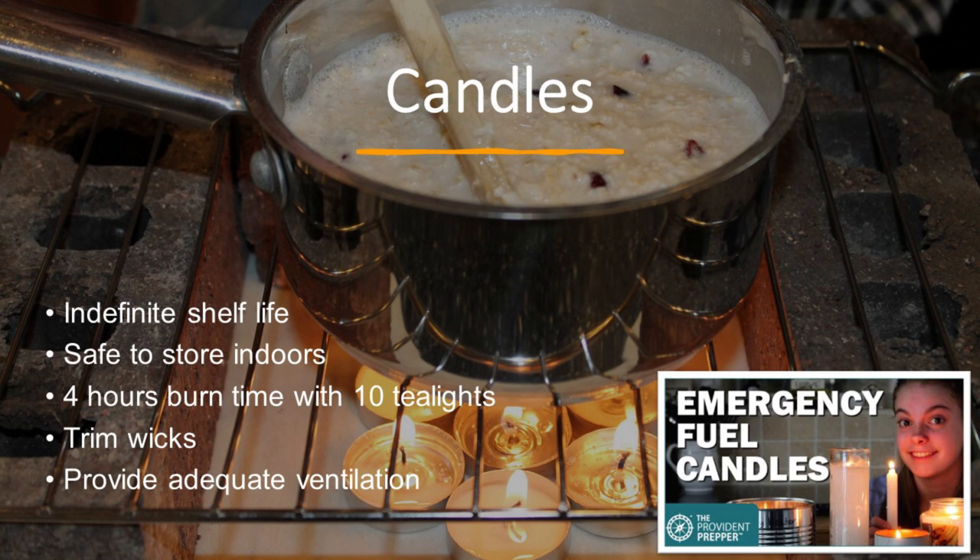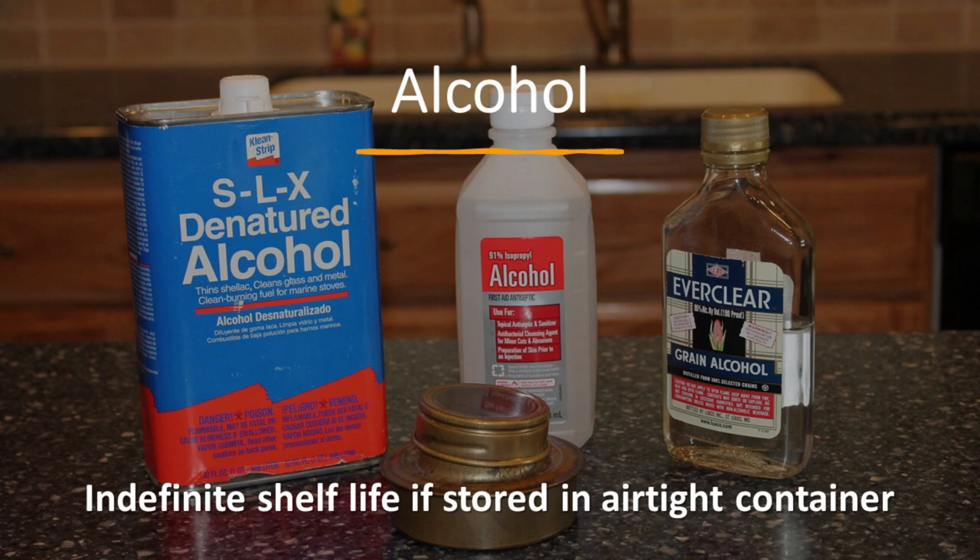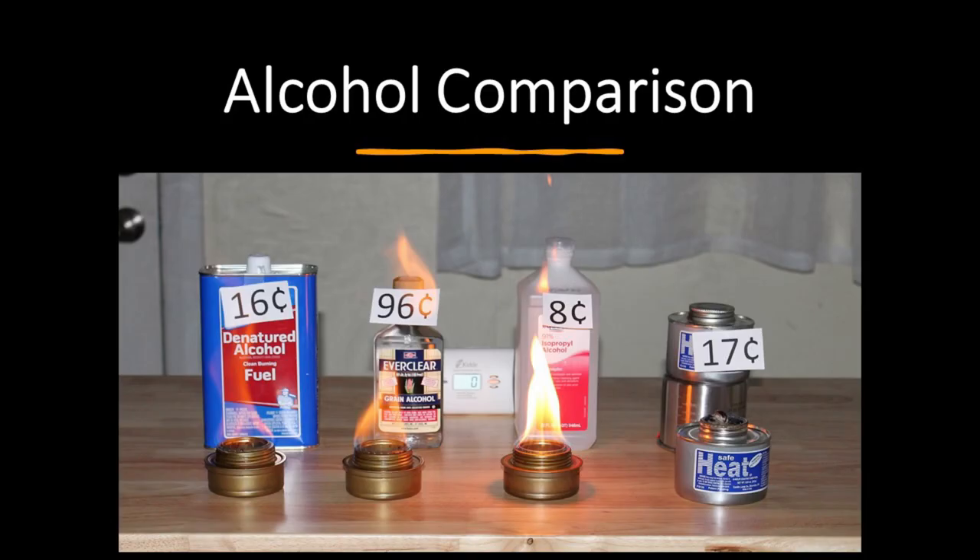Alcohol has an indefinite shelf life if stored in an airtight container, which is a real plus. We did a comparison video of different alcohol fuels — denatured alcohol, Everclear, isopropyl, and safe heat. Everclear burns wonderfully well but is expensive. Denatured is probably a good midpoint, as is safe heat. We don't really recommend isopropyl — it has a sooty flame, it kind of stinks, and just doesn't burn as well or as hot. Even though we burned a lot of fuel that day, the carbon monoxide detector never registered any level of carbon monoxide.